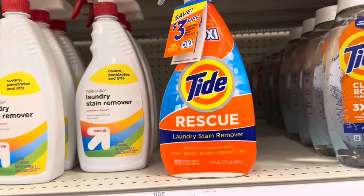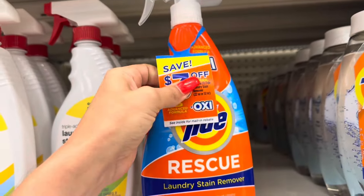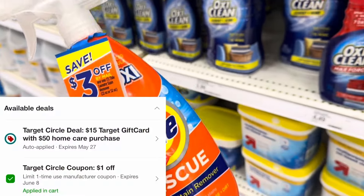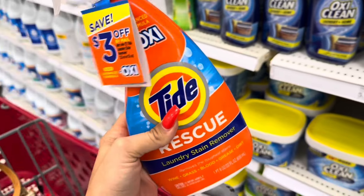Let's start by grabbing the Tide Rescue Laundry Stain Remover — it's $4.99 in my store. Make sure you grab the $3 Peely Hang Tags. We're picking up one, clipping a $1 digital coupon on our Target app, getting back $3 on the mail-in rebate, and $2 back on Ibotta.